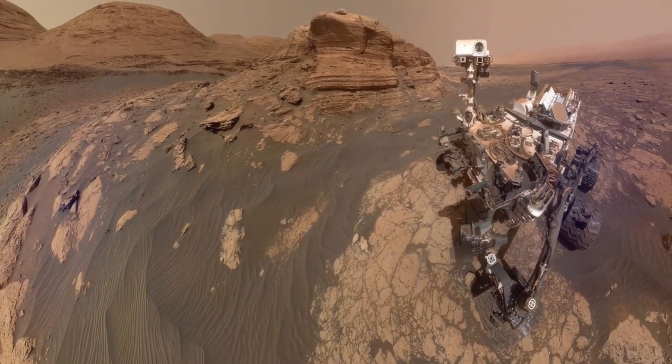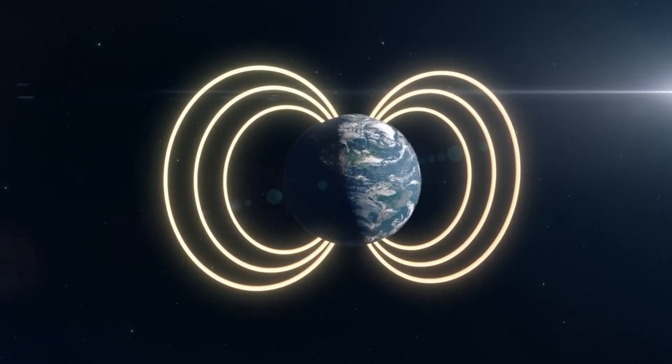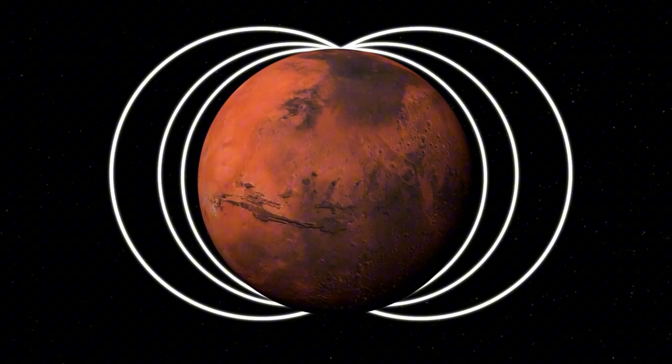The key to understanding its transformation lies in its magnetic field — or, more accurately, the lack of one. Mars once had a magnetic field similar to Earth's, generated by a molten, churning core.